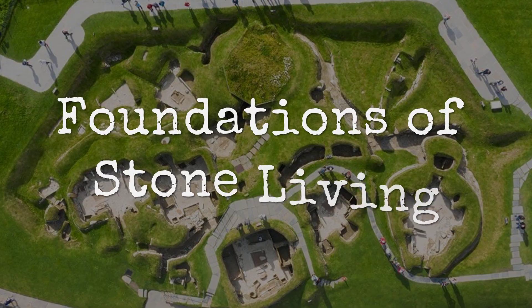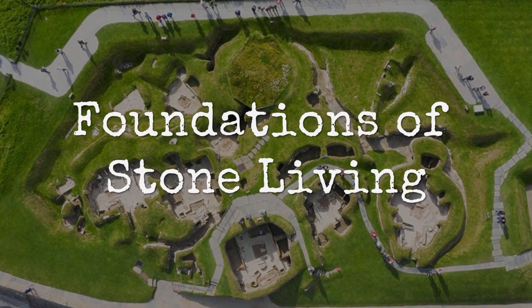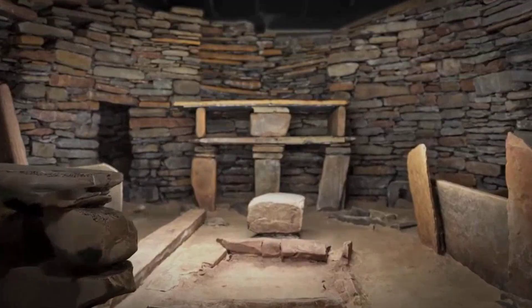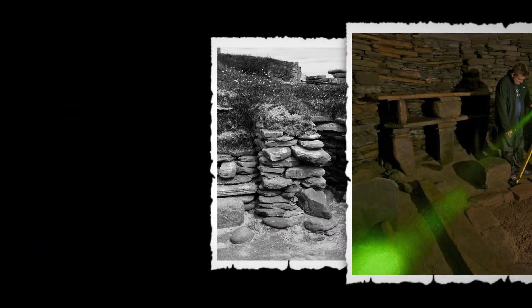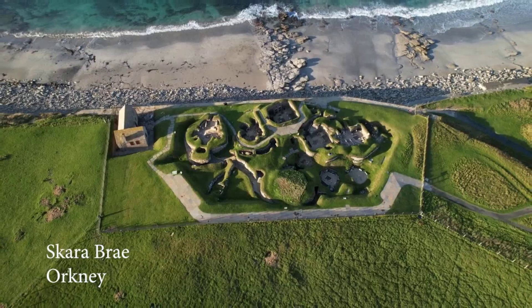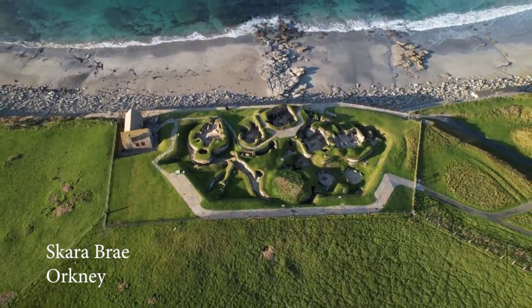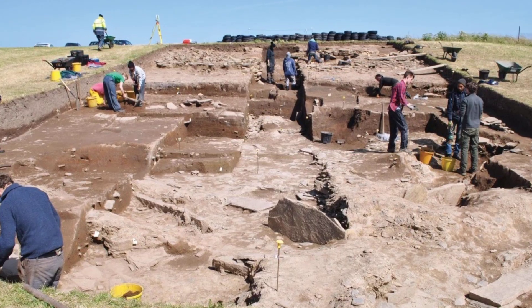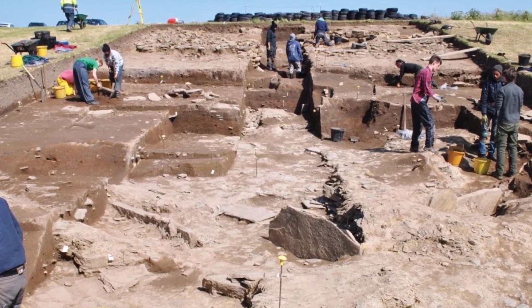Skara Brae stands alone among prehistoric sites. Here, stone beds, dresses, and hearths have survived for over 4,000 years, dating back to between 3,200 B.C. and 2,200 B.C. The village owes its extraordinary preservation to Orkney's relentless winds and shifting dunes, which buried the settlement beneath layers of sand and midden.